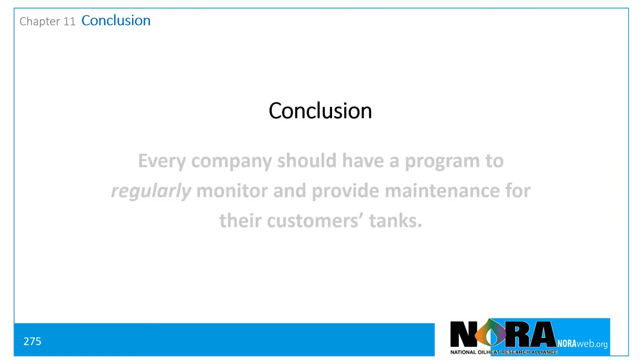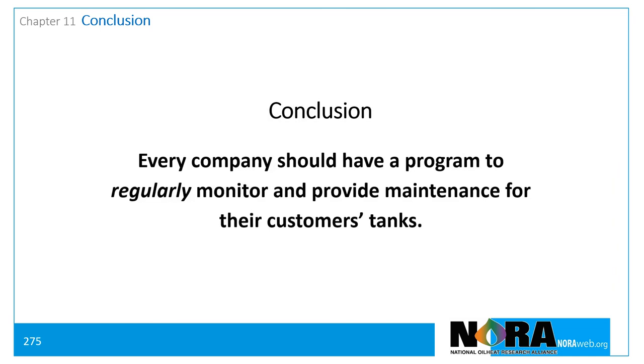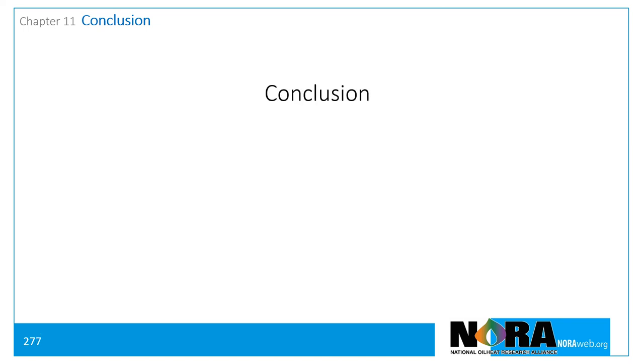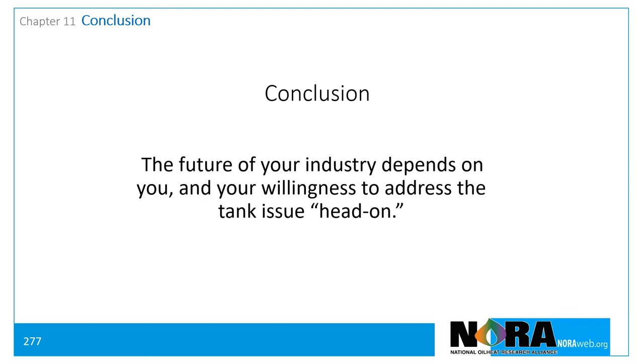Every company involved in the oil heat industry should have a program to regularly monitor and provide maintenance for their customers' tanks. The more proactive you are, the better it will be for your customers, your company, and the environment. The future of the oil heat industry depends on you and your willingness to address tank issues head on.